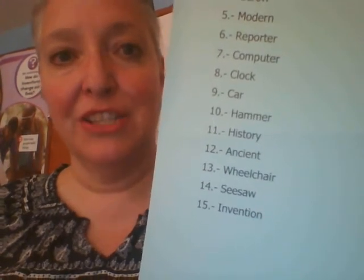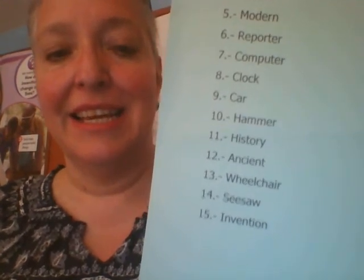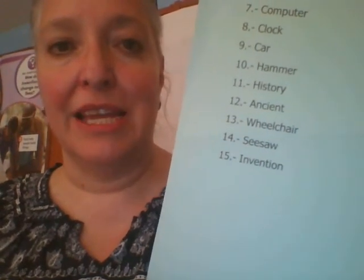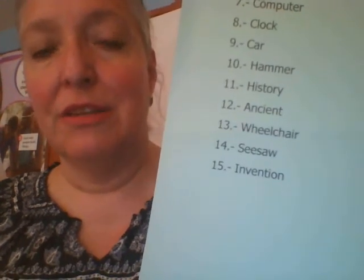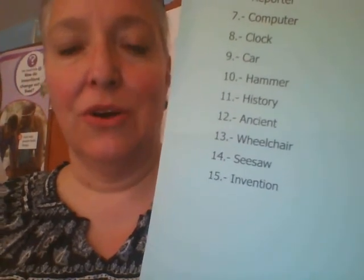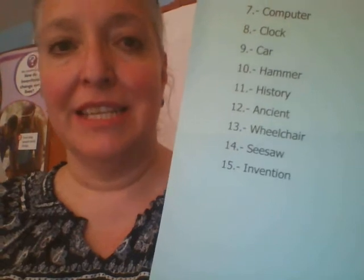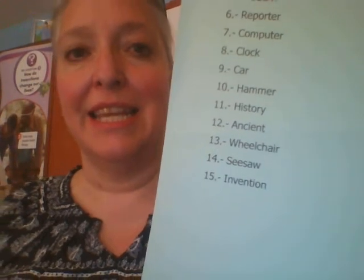Number 12, ancient: A-N-C-I-E-N-T, ancient. Number 13, wheelchair: W-H-E-E-L-C-H-A-I-R, wheelchair. Number 14, seesaw: S-E-E-S-A-W, seesaw. And number 15, invention: I-N-V-E-N-T-I-O-N, invention.